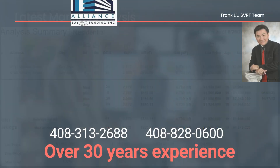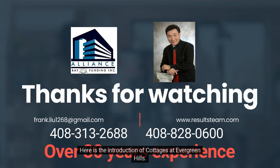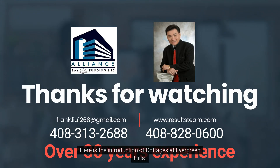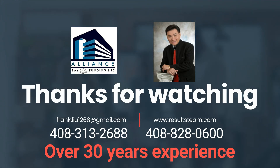Thank you so much for watching. My name is Frank Liu, and this has been an introduction to Cottages at Evergreen Hills. If you have any questions, call or email me at any time: 408-828-0600 or frank.lee1260@gmail.com. Thanks!